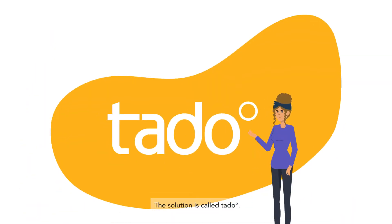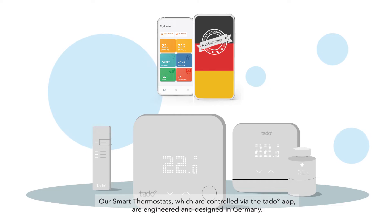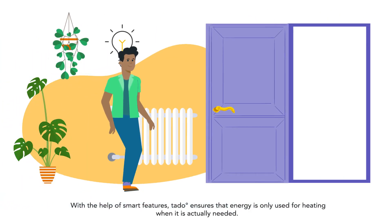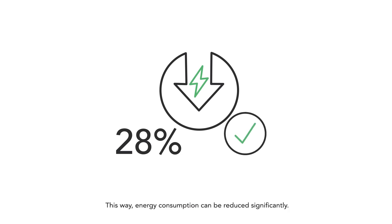The solution is called TADO. Our smart thermostats, which are controlled via the TADO app, are engineered and designed in Germany. With the help of smart features, TADO ensures that energy is only used for heating when it is actually needed. This way, energy consumption can be reduced significantly.